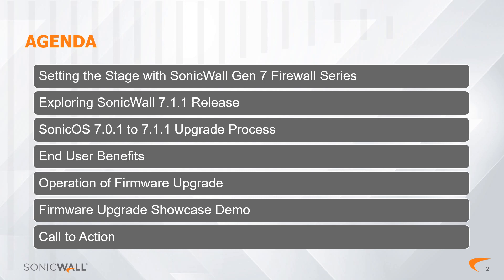Before we dive into the features of SonicOS 7.1.1, let's preview the list of chapters in this video. We open with 'Setting the Stage,' where we will explore the many features of the Gen 7 Firewall series, which is the foundation for our latest SonicOS release. Next is 'Exploring the 7.1.1 Release,' where we'll dive into the high-level features and benefits of SonicOS. In the 'Spotlight on Firmware Upgrade' chapter, you'll get a quick introduction to SonicWall's most advanced security operating system, SonicOS 7.1.1, and the upgrade pathways we take to keep it that way. In the chapter 'End User Benefits,' we will delve into why firmware upgrades matter for both end-users and partners. The 'Operation of Firmware Upgrade' chapter will explore some of the key points of how firmware upgrades work.